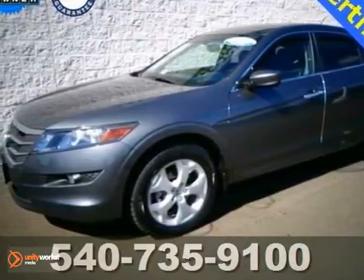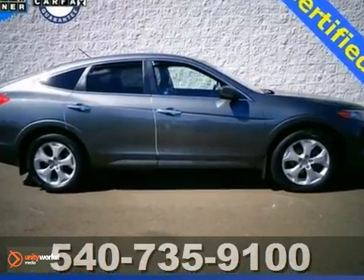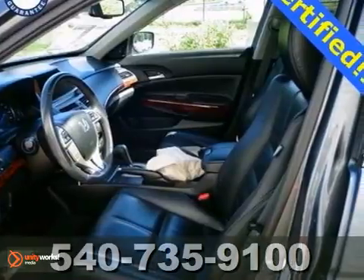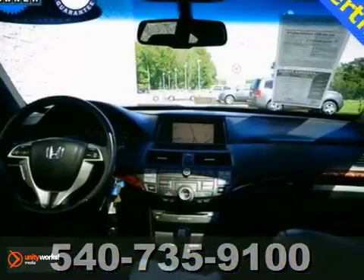Want an SUV to make heads turn and take notice as you drive by in the lap of luxury? Look no further than this great 2011 Honda Accord Crosstour. It has plenty of passenger space and a hatch area with cargo room galore.